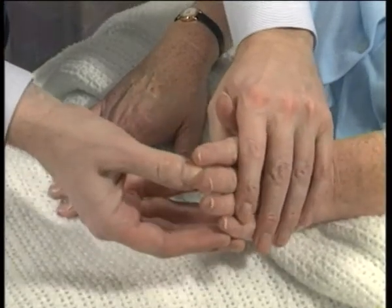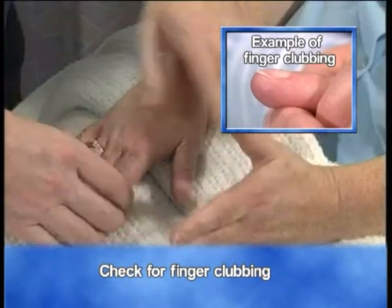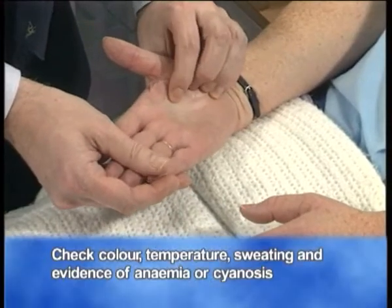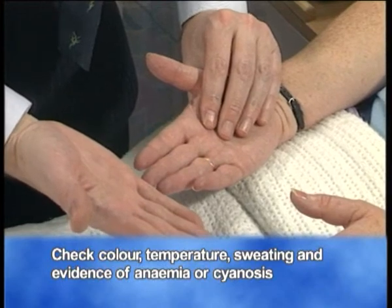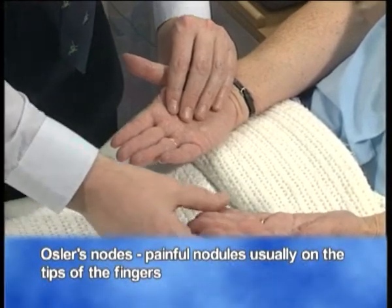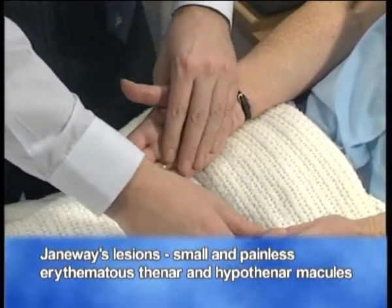I'm also looking from the side for finger clubbing. And I turn the hands over. There's slight sweating. They're nice and pink — there's no suggestion of anaemia or of cyanosis. And there's no evidence of Osler's nodes or Janeway's lesions, which can occur in infective endocarditis. The hands are normal.